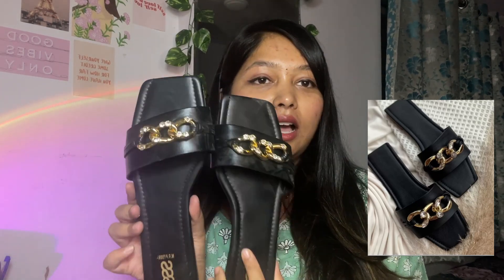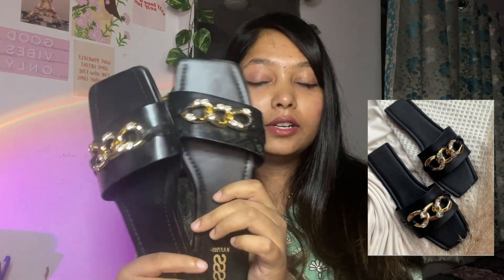The first pair is this basic black one — I have already worn it so it's a little dirty, but this is how it looks. This pattern is very comfortable and fits very nicely.